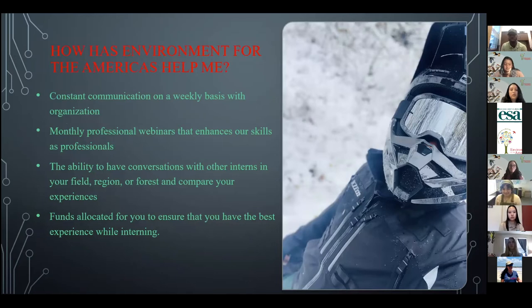We have monthly webinars to help enhance our skills and abilities as professionals so we can be better interns. The ability to have conversations with other interns in our field, region, or forest is definitely a great thing. Some people are doing different professions in our forest, so talking to those on a day-to-day basis definitely helps our experience. And having funds allocated for our success — I'm getting ready to go into a Las Vegas detail this coming weekend, and without Environment for the Americas allocating those funds for me, I don't think that would have been possible. I definitely appreciate the organization for giving me this opportunity.